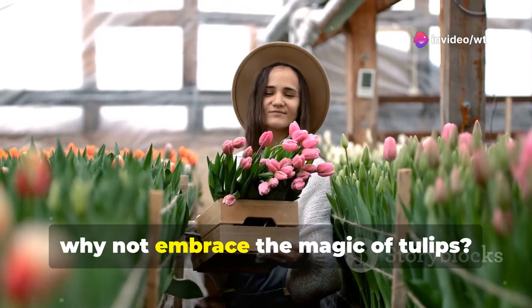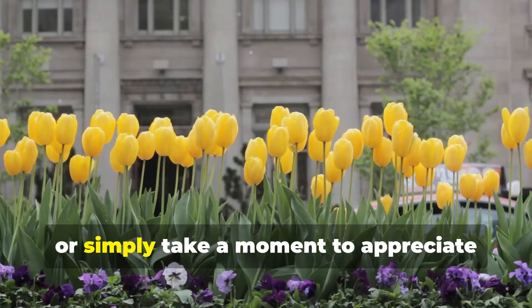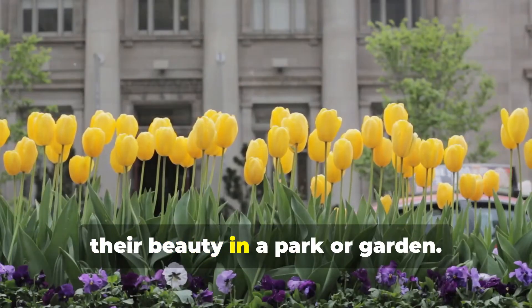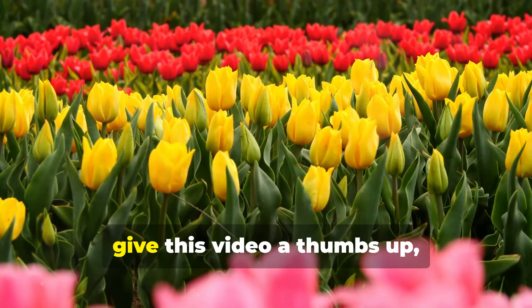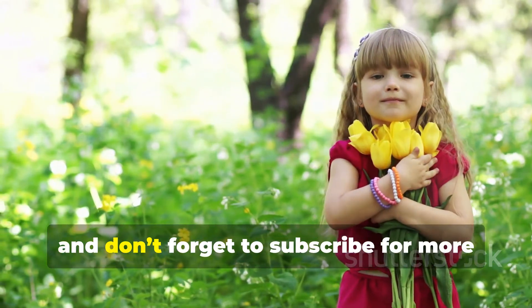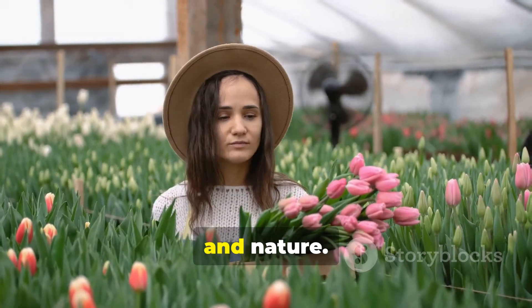So why not embrace the magic of tulips? Plant some bulbs in your garden, gift a bouquet to a loved one, or simply take a moment to appreciate their beauty in a park or garden. If you learned something new, give this video a thumbs up, share it with your friends and don't forget to subscribe for more amazing content about flowers, plants and nature.